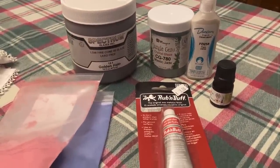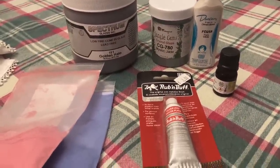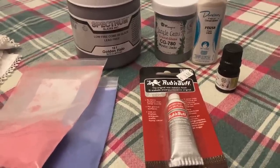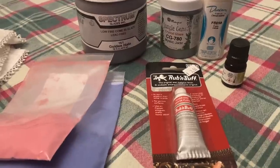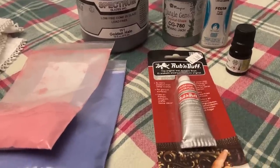Before I get settled in for the night, I wanted to share with you what I got at the Clay Supply Store. I had to go and get clay for the students, and while I was there I walked around to see if there was anything I'd like to try for myself — and I spent over $90.